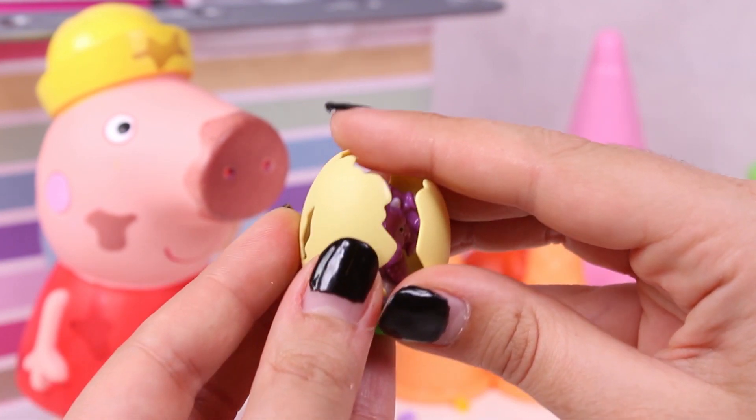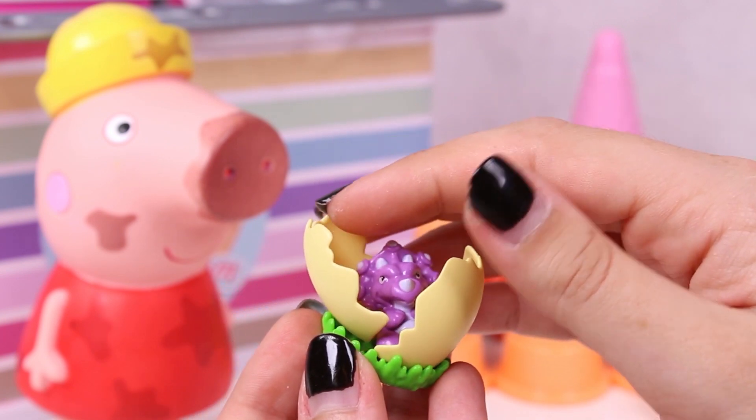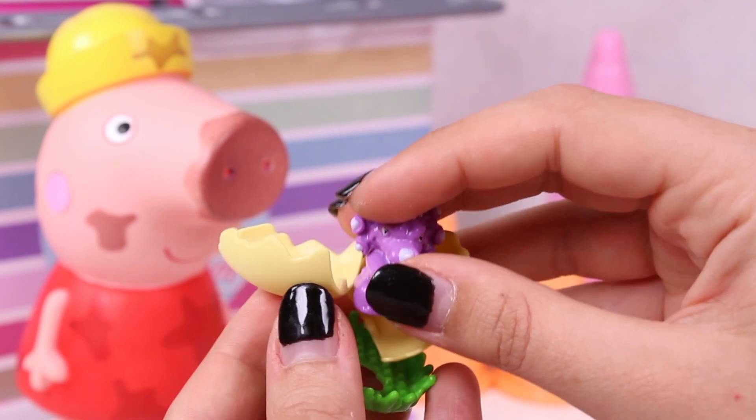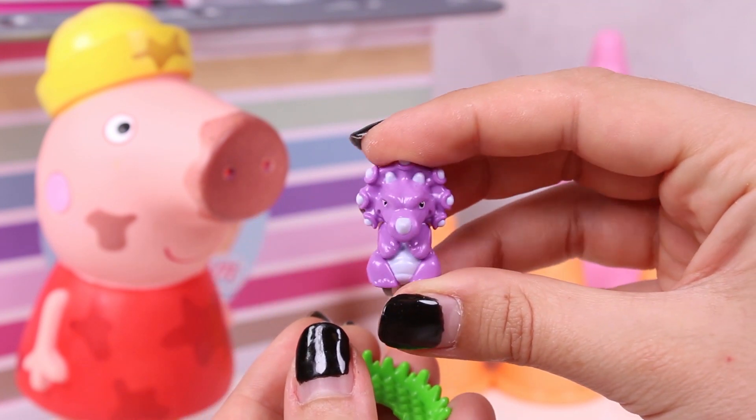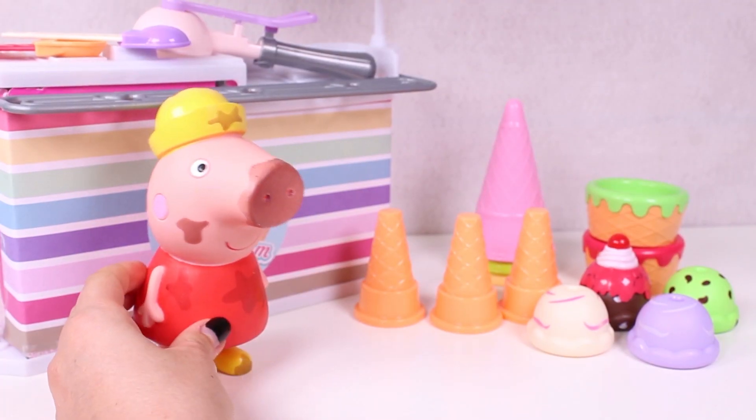Yes, great! Oh my god, look! It's amazing! Oh, it looks a bit cranky! What do you want to do next, Peppa? I want to make my own ice cream!